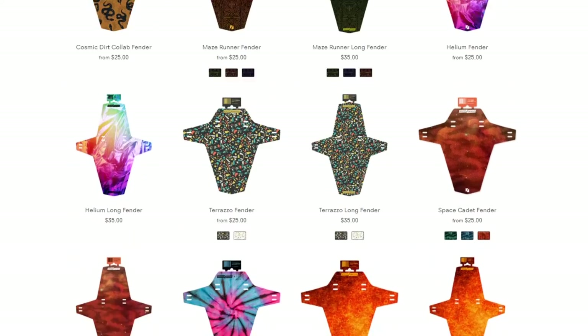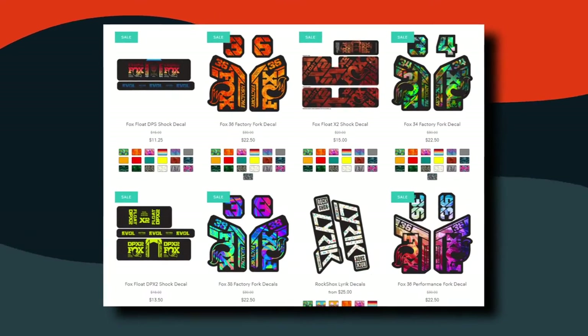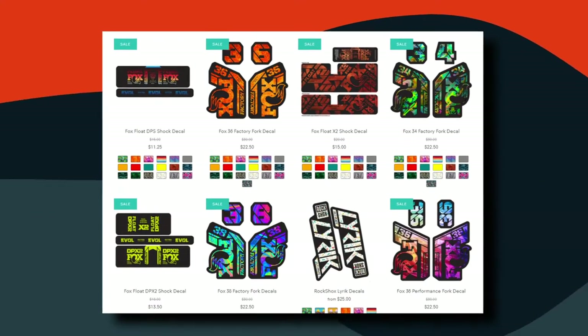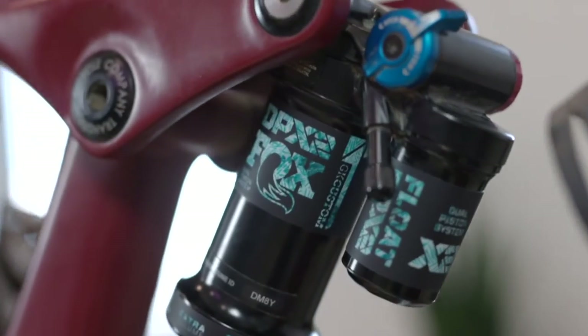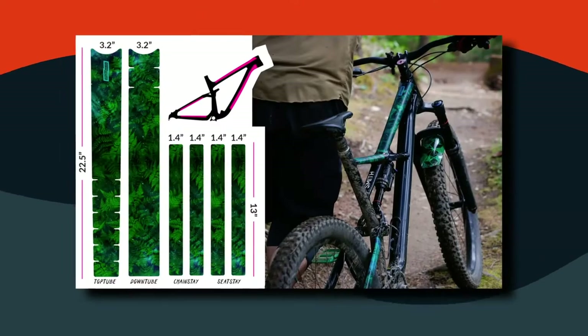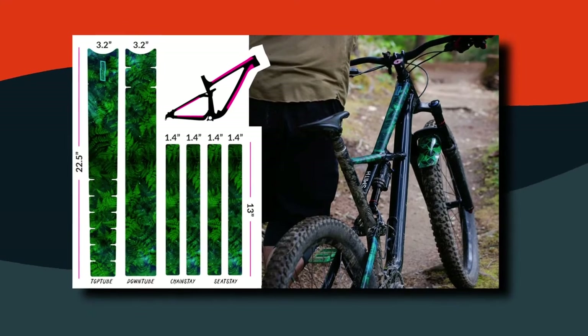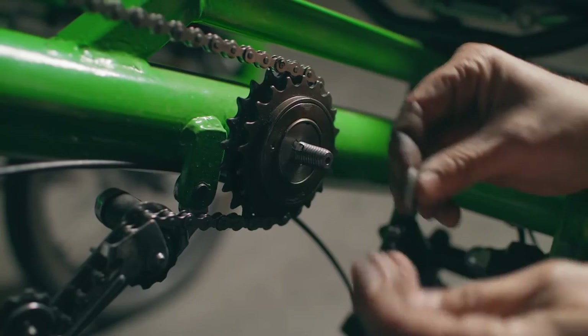The lineup includes a Galbraith Mountain Trail Map fender that will benefit the Whatcom Mountain Bike Coalition. Besides this, there are other fun designs with names like Just Beat It, Staycation, Cat Rip, and Donut Kill My Vibe, among many others. They charge $24 for stock designs and $38 for full custom designs. The company keeps growing, which isn't surprising as Keely had a lot of experience in the biking industry — she previously led the Specialized Bikes Women's Marketing Team in California before leaving the corporate world to freelance.